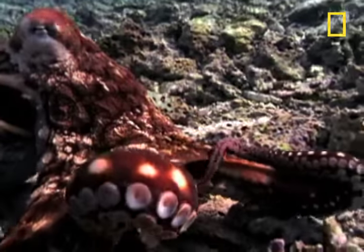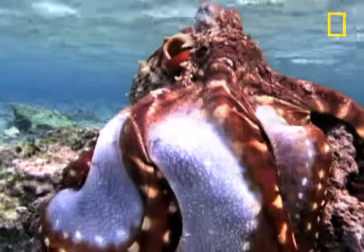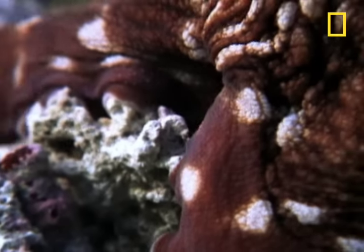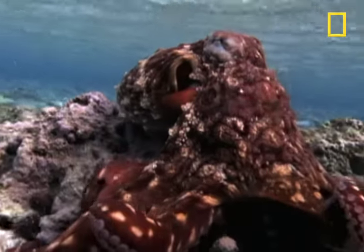Your suckers are so sensitive you can actually use them to taste what you touch. You sense a meal. That means it's time to unfurl yourself like an exterminator's tent engulfing a termite-filled house. Your prey is trapped. Your grip is sure, your arm tips go to work, flushing out bits of food and disappearing them into your maw.